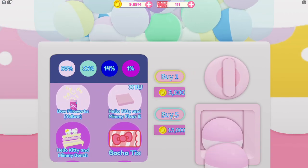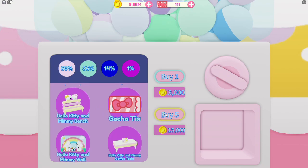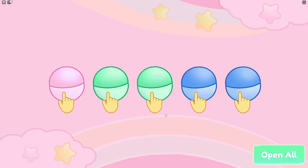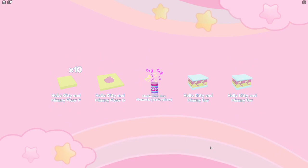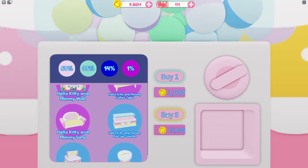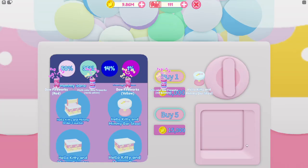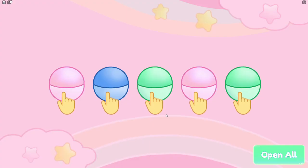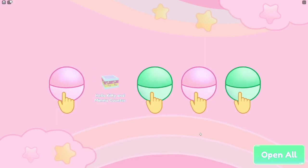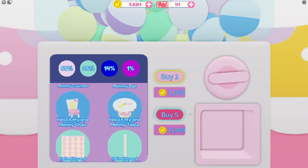We didn't get any blues on the next one but we got some flooring and a few fireworks. Then we got two blues — a bar and another bar, making three bars so far. Next pull gave us another blue with a barstool and lots of fireworks. On our 10th pull we got another blue and we got a counter — I have not gotten the counters yet so I'm super happy about that.